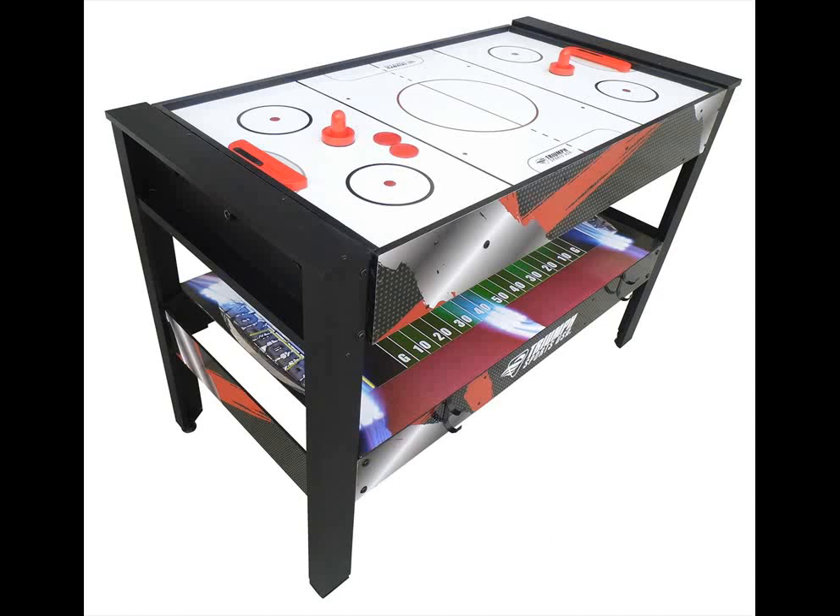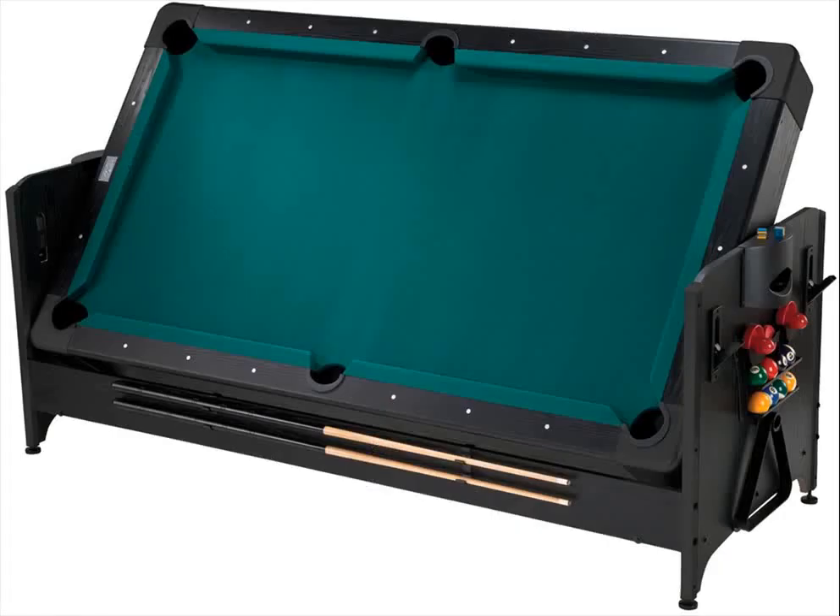There are game tables suitable for smaller children and for older kids. Some, like the 5 in 1 combo, have a swiveled surface rather than a stackable one. This one also has a storage compartment, which means that all the accessories can be kept together instead of getting lost or left out to mess up the room.